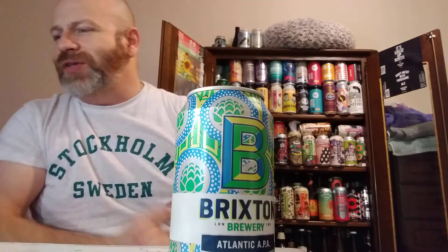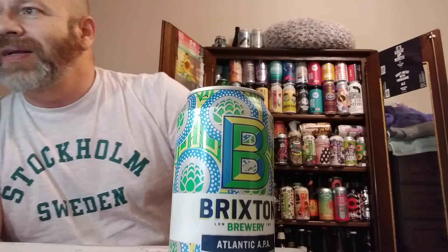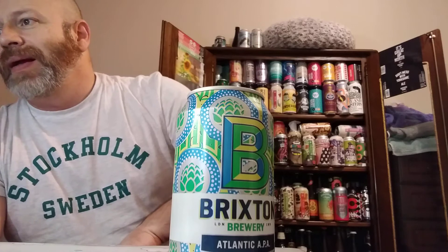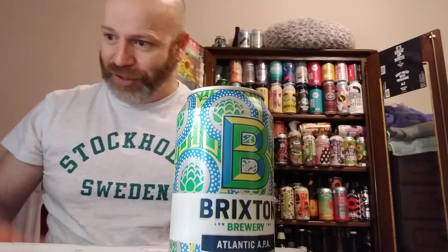On the website it says it's got an IBU of 45. The hops are Magnum, Citrus, Simcoe and Galaxy. The malts are Simpsons, Marisotta, Low Colour Pale and Dextrin. And this is part of their core range.